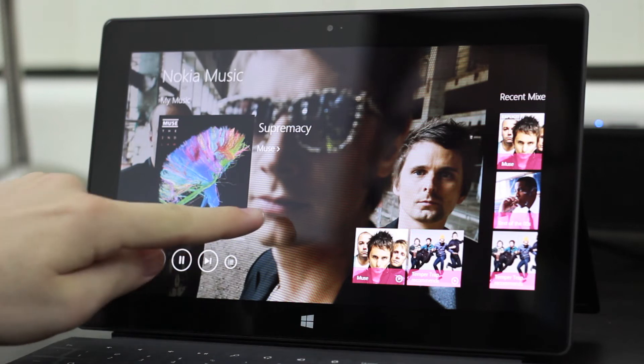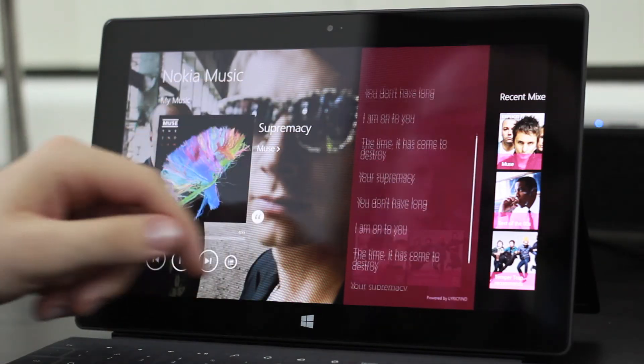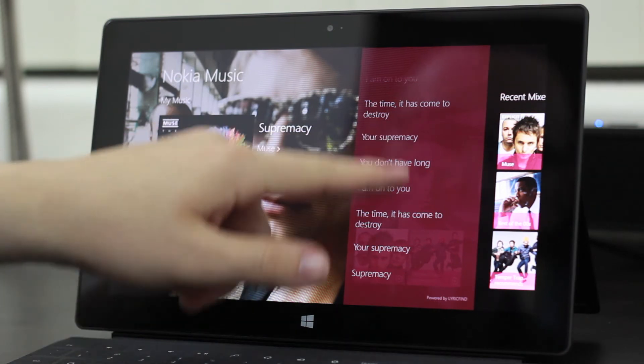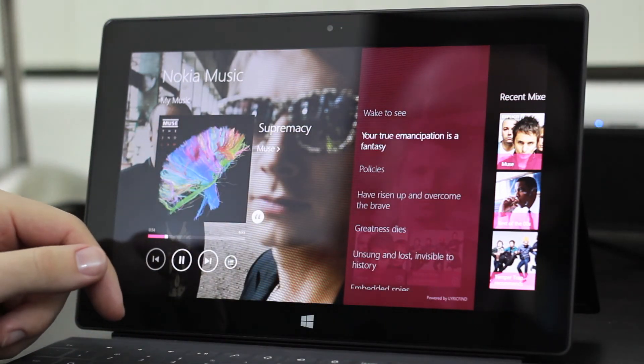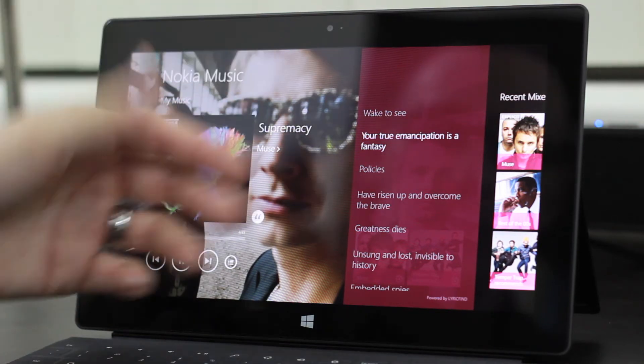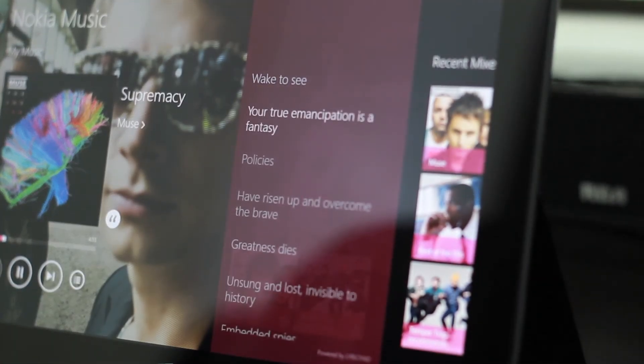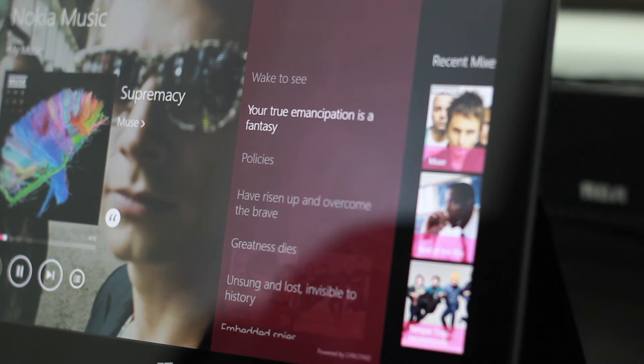One really unique feature here is the lyrics. While it's true that not every single song will have support for lyrics, most of the music that I tried did. The interface is easy to access, and it's a great way to use up some of the Surface's large screen. Some songs even support live, synced lyrics, which looks really cool — it's just an awesome way to use up some of that extra screen space.